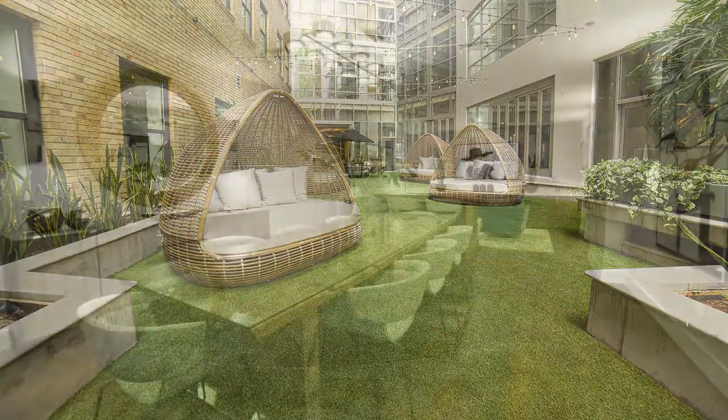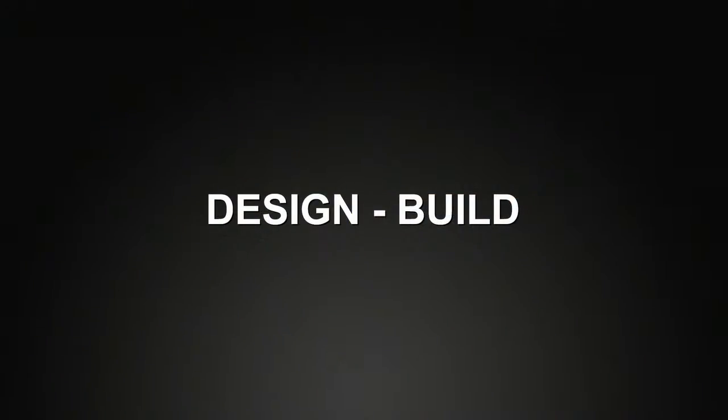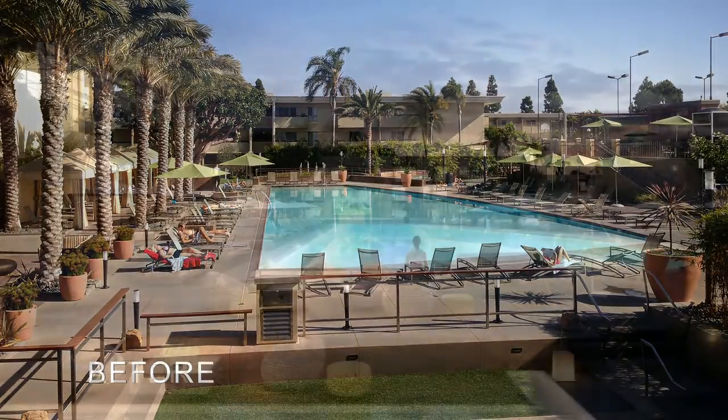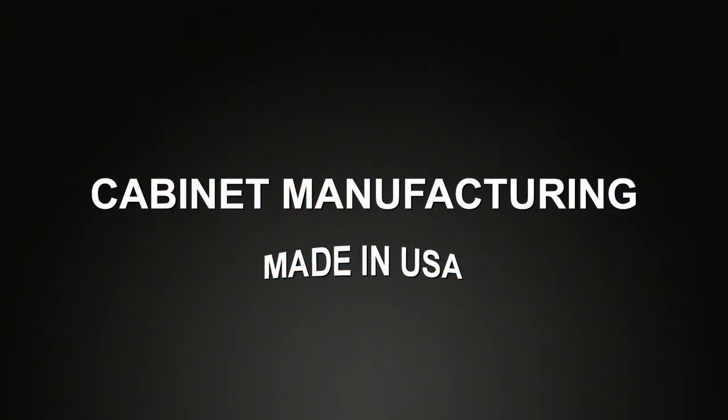Every multifamily renovation project requires reliable and proficient preparation, planning, scheduling, and management, as well as quality, safety, and budget control, which is what we provide our clients every time.